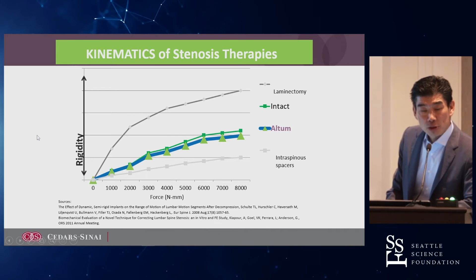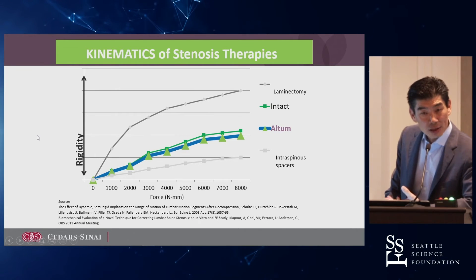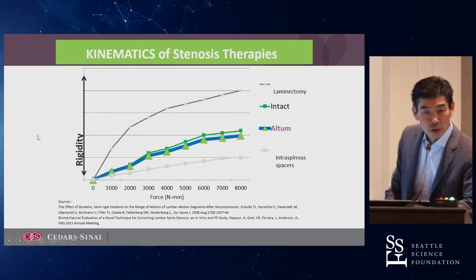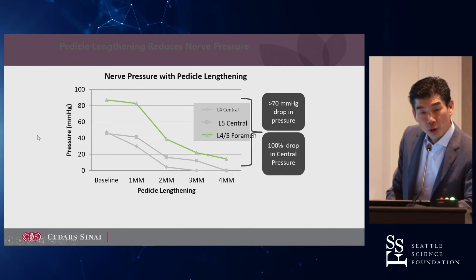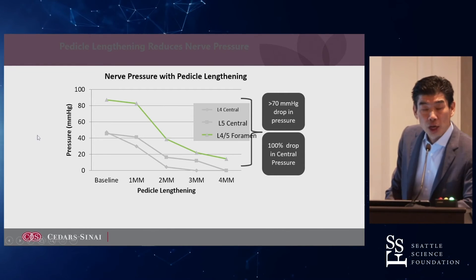This is a biomechanical demonstration of the kinematics. If you put an interspinous spacer in, the segment is more stiff. If you do a laminectomy, the segment is a bit more unstable — and we often have to decide what to do in the face of spondylolisthesis. Does that instability promote more stenosis in the future? Should we fuse that patient? This operation is very equal to the intact spine. When you lengthen the pedicle by four millimeters, you can decrease canal pressure by 70 to 100% — an incredible change of area.